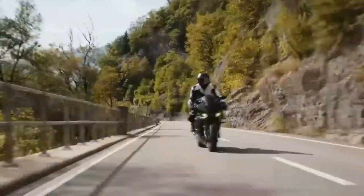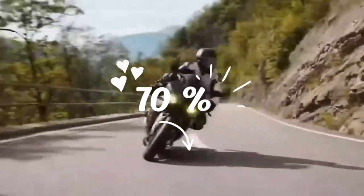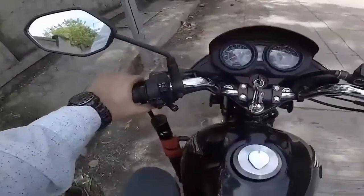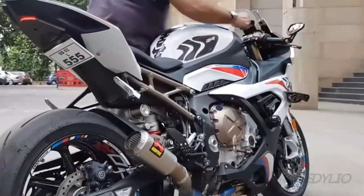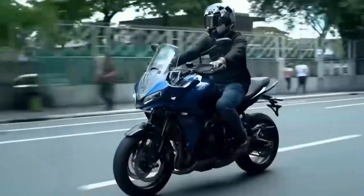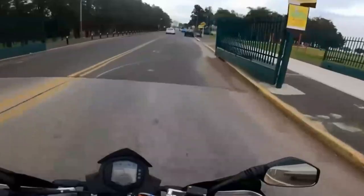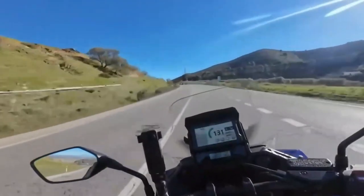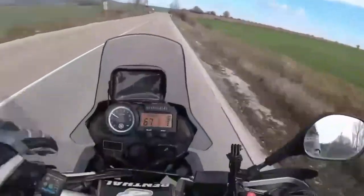And the most shocking part? Nearly 70% of motorcycle riders warm up their bikes the wrong way. In this video, you will discover the scientifically proven method for warming up your motorcycle engine that protects your investment and extends its life. Make sure to watch till the end, because the biggest mistake riders make actually happens after they think the engine is warmed up.